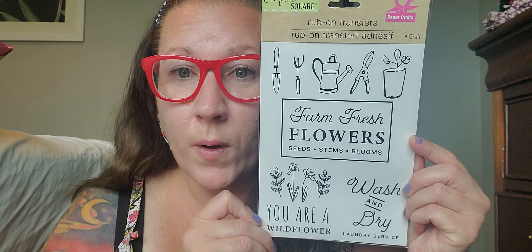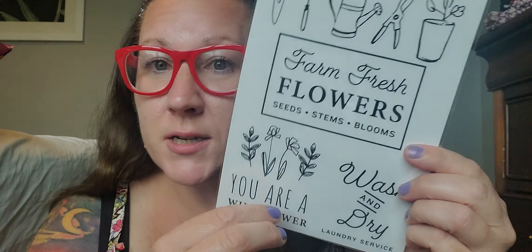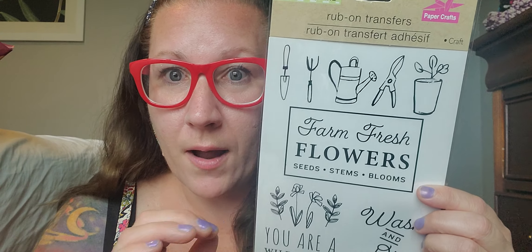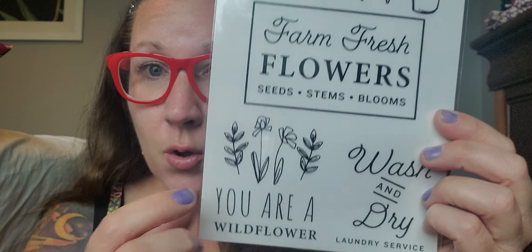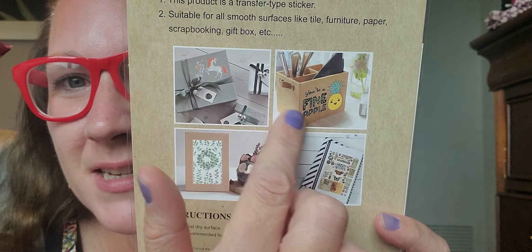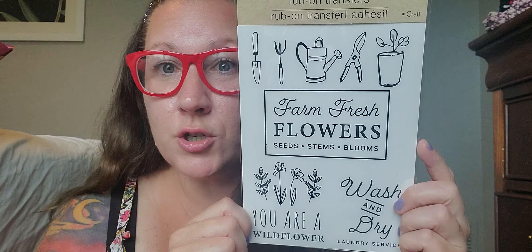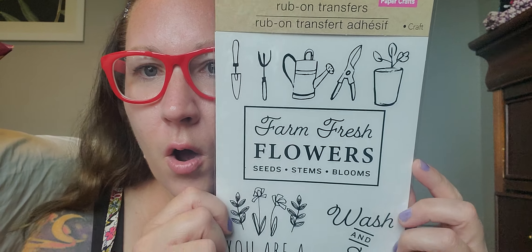Then I also found this fantastic little find that I think is so incredibly adorable. These are rub-on transfers from the Crafters Square brand — this is farm fresh flowers, seeds, stems, and blooms. You can scratch them and transfer them onto whatever your little heart desires. It says 'all wash and dry' and 'you are a wildflower.' I just love all of the gardening tools up top too — the whole set couldn't be any cuter if it tried.